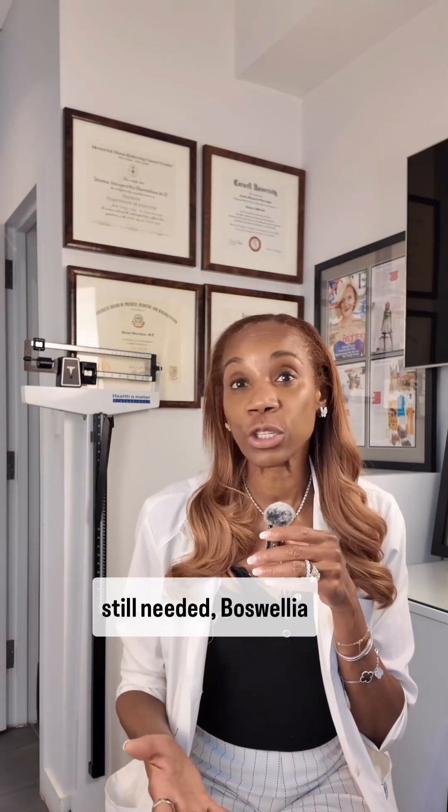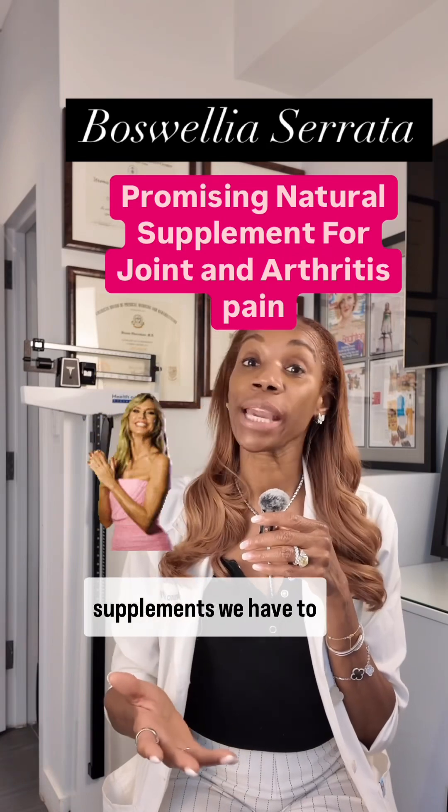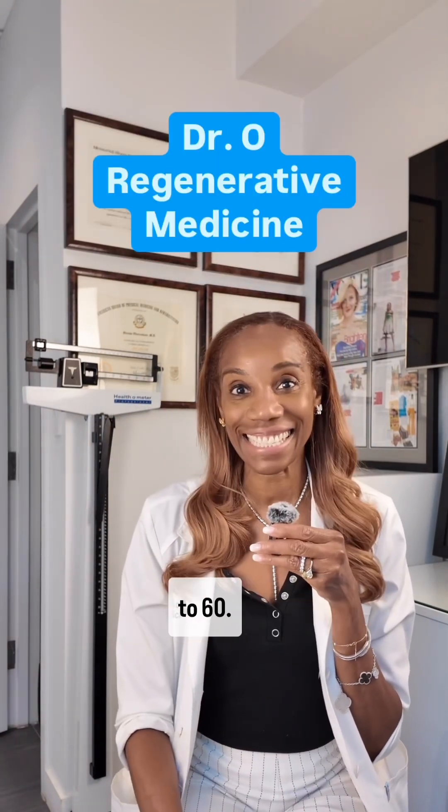Although larger studies are still needed, Boswellia serrata remains one of the most promising natural supplements we have to address joint health. That's today's Wednesday Wisdom in day 33 of 60 Days to 60.